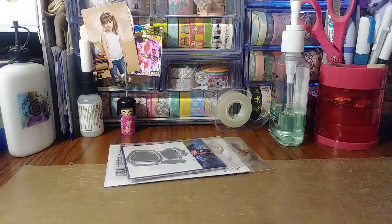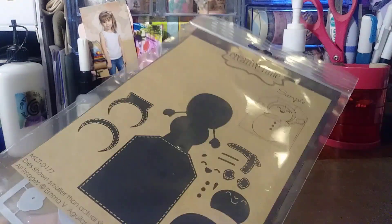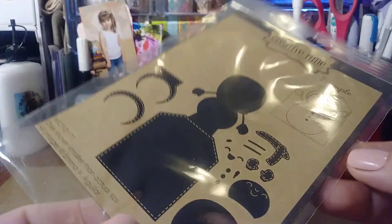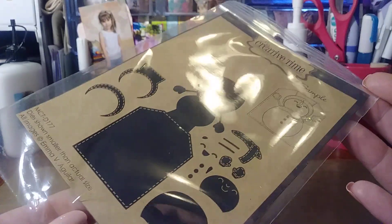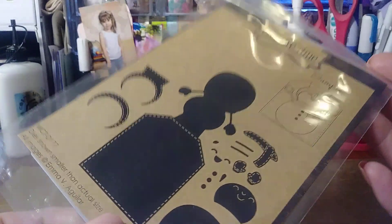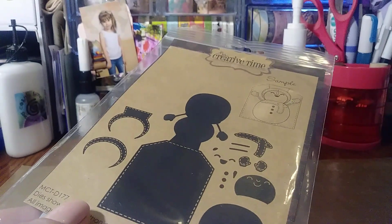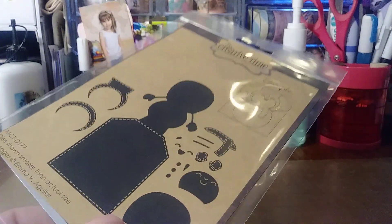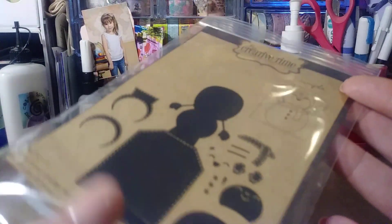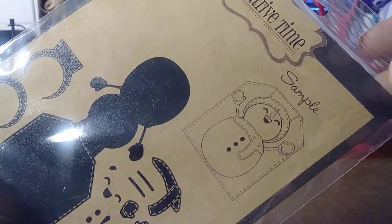My next order is from My Creative Time. This is one of my favorite shops to purchase dies. I love her dies — it's a bit pricey, but I really like them. This is actually a die I've wanted since last year. She had stocked it probably three times and it sold out very quickly. There was one left and I jumped right on it. I don't think it's in stock right now. I just thought this little snowman tag was the cutest.